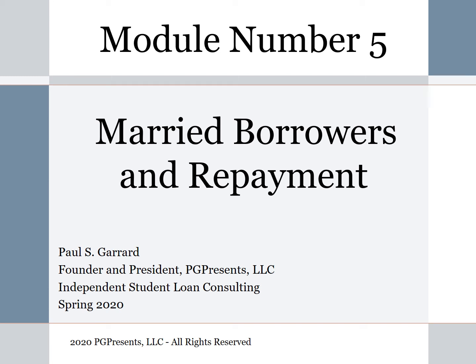Hi everyone, this is Paul Gerard. I'm founder and president of PG Presents, an independent student loan consulting company. We've put together a series of repayment modules designed to help you do a better job of managing your student loans.